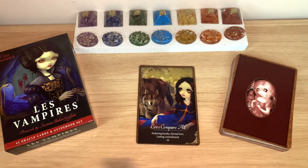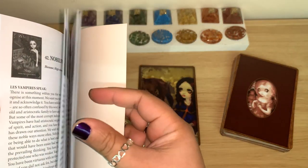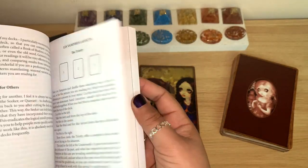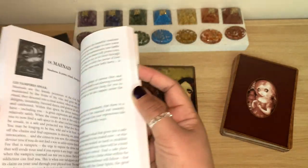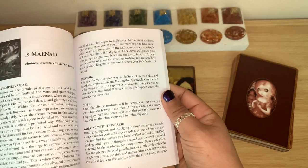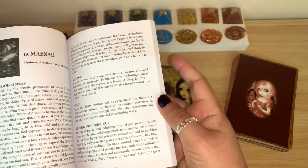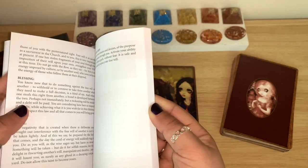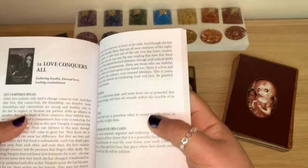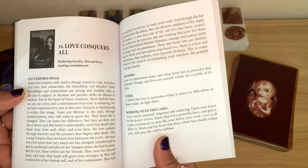Love Conquers All — eternal love, lasting commitment, card number 24. The guidebook has 135 pages with information and spreads. Each card gets about two full pages of information. They have a section called Vampire Speak and then a Blessings and Curse section, and Working With This Card. It's really interesting — lots of information. Lucy Cavendish always has really good guidebooks.